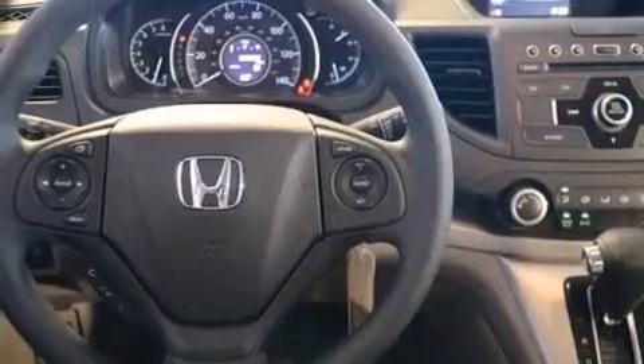Four-wheel disc brakes with ABS, a keyless entry system, a rear window wiper, and air conditioning.